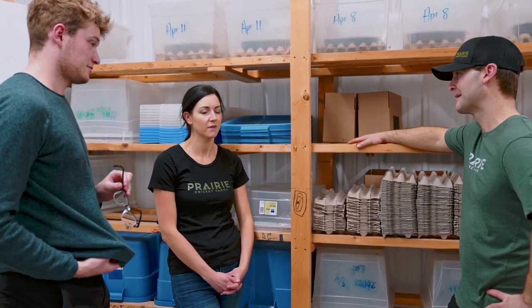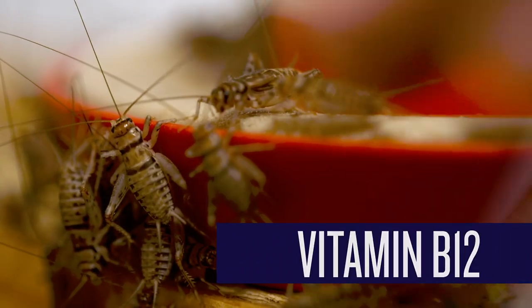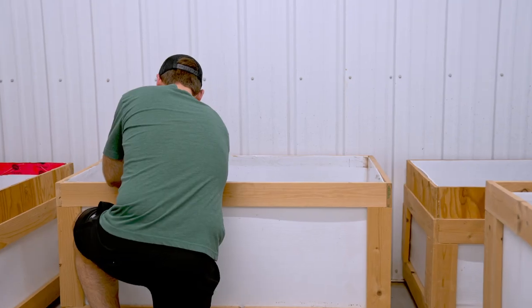It was very weird in the beginning. At the time Leslie was studying nutrition, and she realized that crickets are basically a superfood. They are very high in protein, but not only that — vitamin B12, zinc, manganese, healthy fats, prebiotic fiber. The list just goes on.